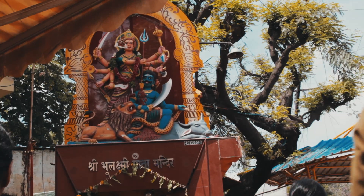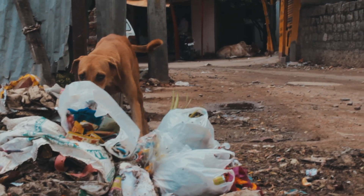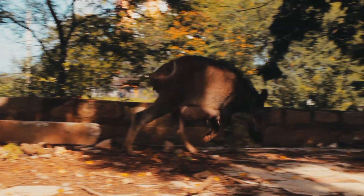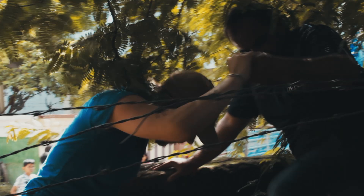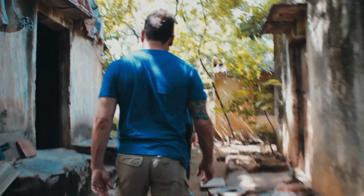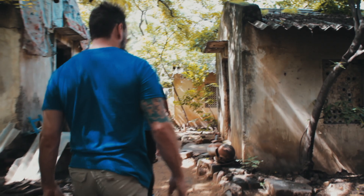We're about halfway through the day, so excited to see what comes next. There's so much poverty here. These are just shacks that people are living in — basically room for a bed, that's it. Rough situation.